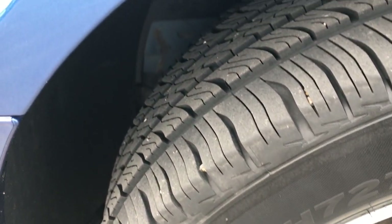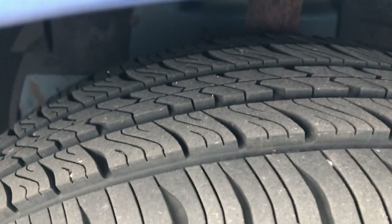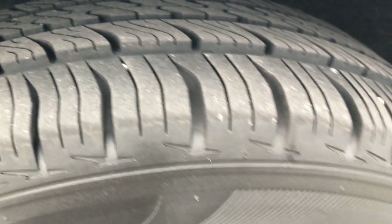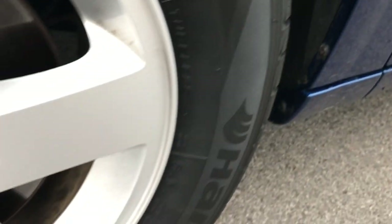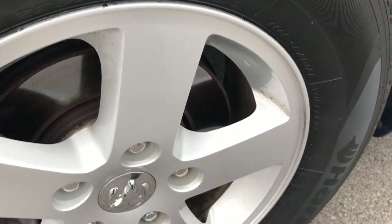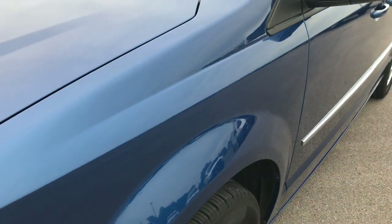This one has Hankook Optimo 225-65R16 tires with probably close to 70-80% of the tread left — lots of tread left on these tires. The fenders look really nice, and the wheels are in really nice shape — no corrosion, scuffs, curb rash, or anything like that.